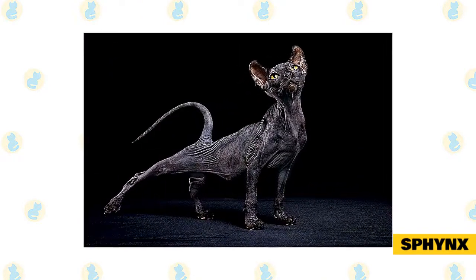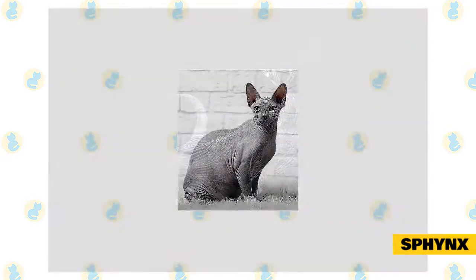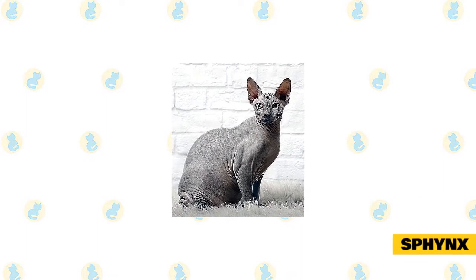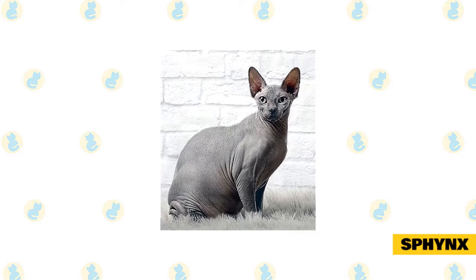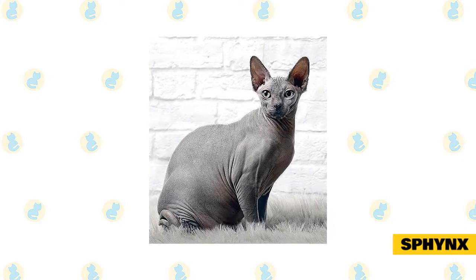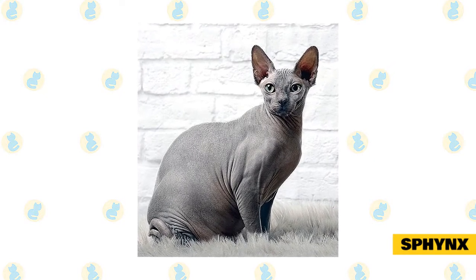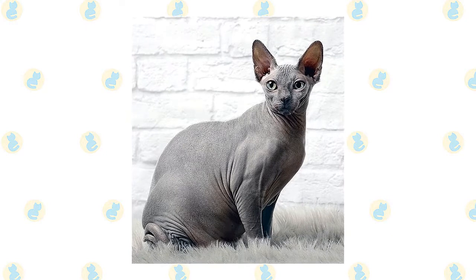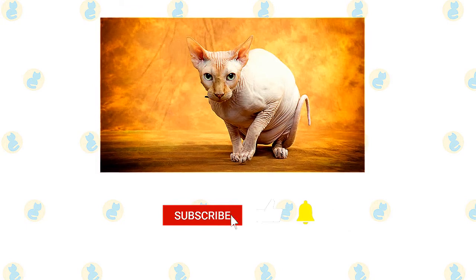The Sphynx cat is an energetic, acrobatic performer who loves to show off and has an unexpected sense of humor. Although Sphynx cats are commonly described as hairless, they do have a fine downy fuzz that feels almost suede-like when stroked. Like all cat breeds, Sphynx cats produce dander, but if bathed frequently — which the cat needs anyway to remove excess oil from its skin — the dander's presence can be minimized.